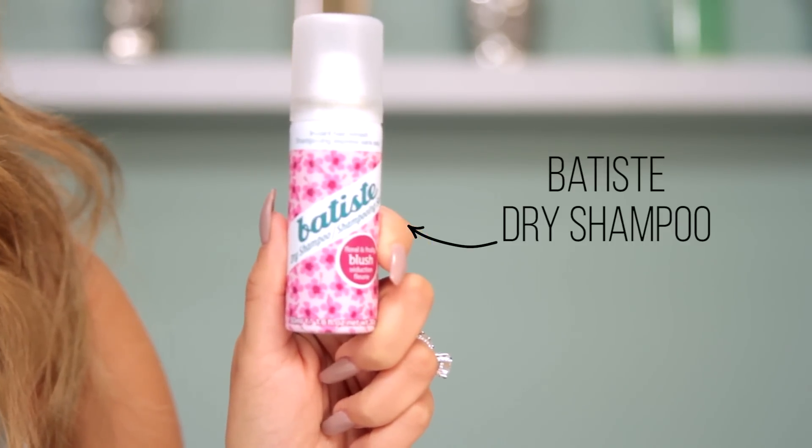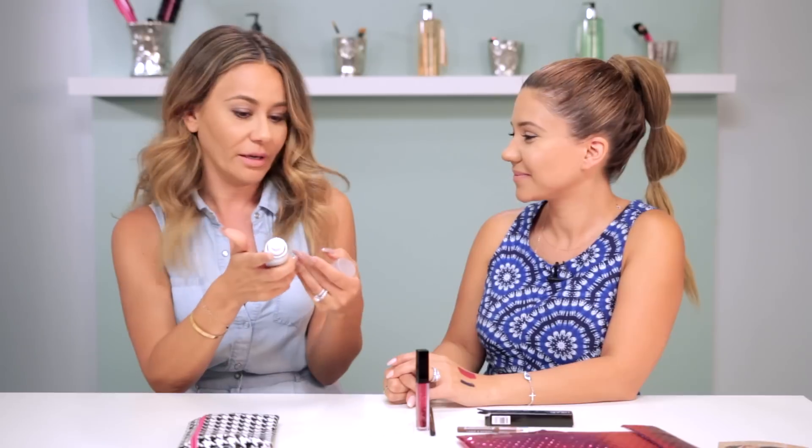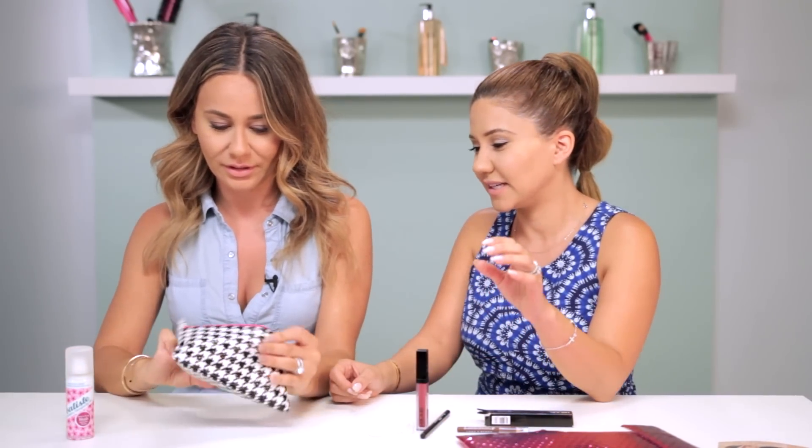It's Nora's favorite dry shampoo — Batiste! Nora is obsessed, and I think we've even done a video on this. The first time I was ever in London my best friend said you have to get this dry shampoo, it's really good, and now I'm obsessed. They brought it to America. This one says 'blush' on it — it smells floral and fruity. Because of that hair smell story, you can have the dry shampoo. It's a cute travel size.